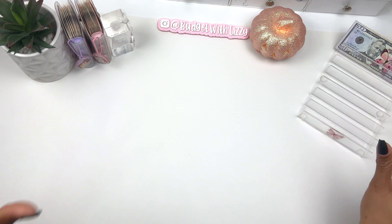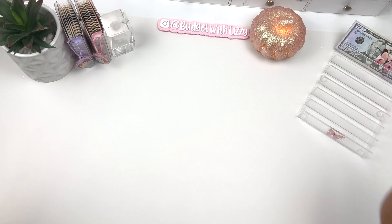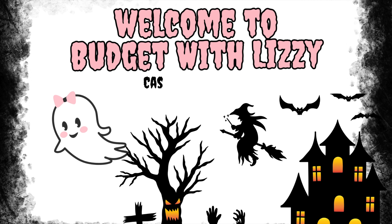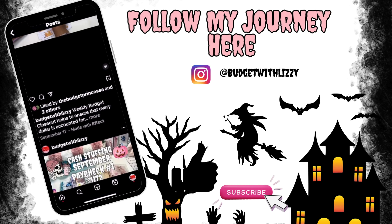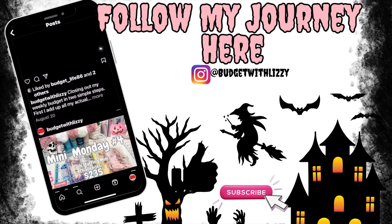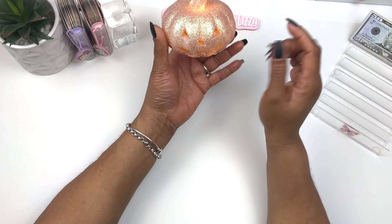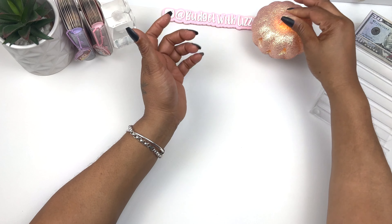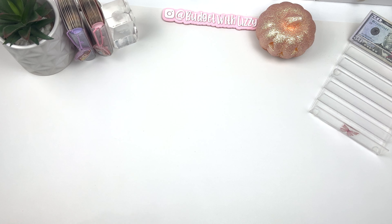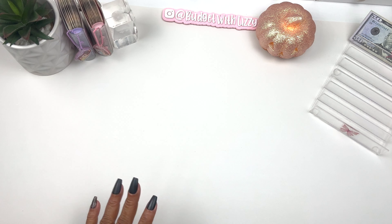Hi guys, welcome to Budget with Lizzie! It's Halloween month, so I have a little jack-o-lantern I got from Marshalls, and we're gonna stuff paycheck number two for October. I stopped in Marshalls for just a couple seconds because I didn't want to come out with bags, so I got what I wanted and got out. Today we're stuffing paycheck number two for October.